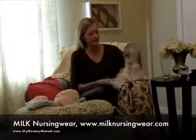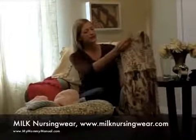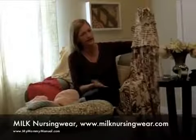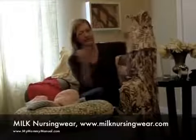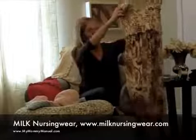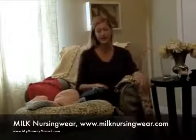Here is the dress with the same access. What I'm excited about is that for the first two babies I nursed, I never wore a dress — I just thought there's no way. But this very simply has the same access as the shirt, so you can wear a dress. I plan to wear this for my kids' baptism and I'm excited that I actually get to wear a dress.